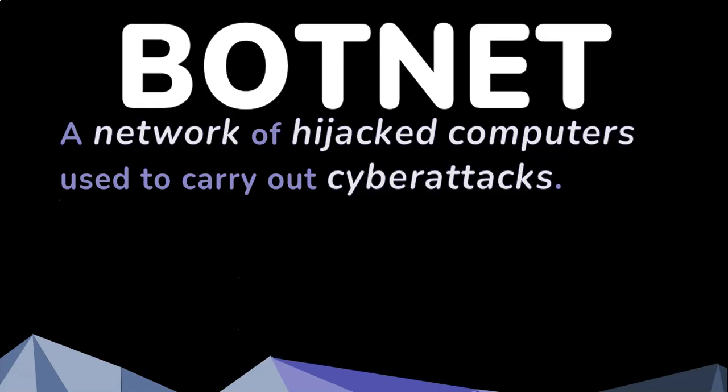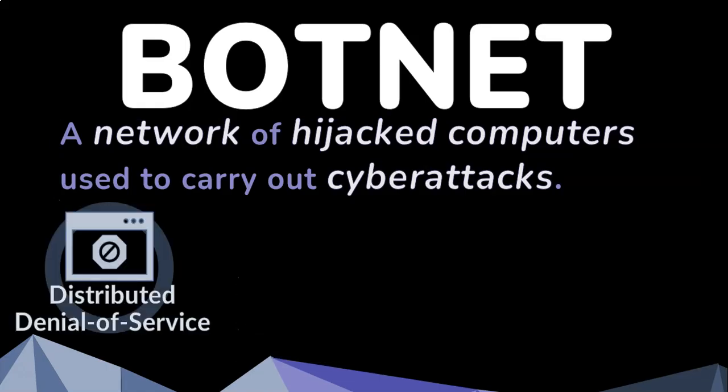What are botnets used for? Well, the most common one is a distributed denial-of-service attack, where they target a particular server or website with multiple requests in order to make that server or website crash.